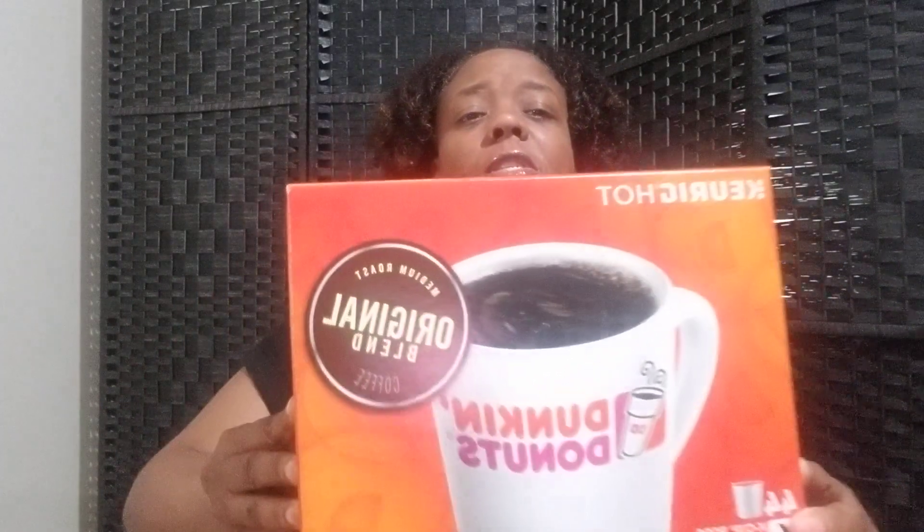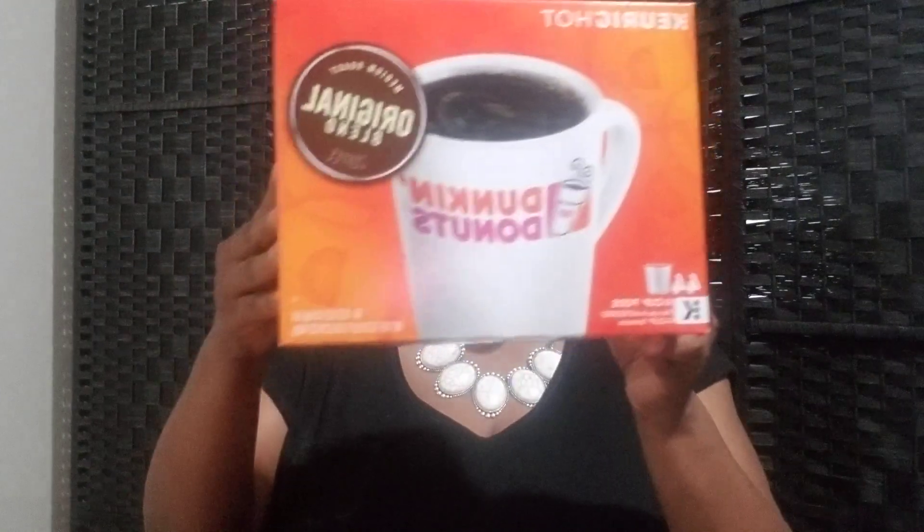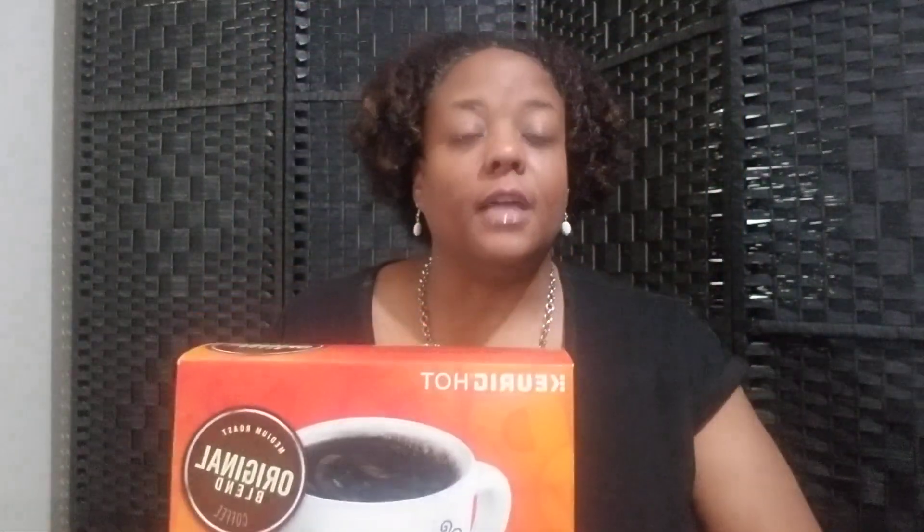So just to give you a sense of how you can save at Staples, even without a coupon — you see this box of Dunkin' Donuts K-cups. This is a 44-count. My mother drinks a lot of coffee and she loves Dunkin' Donuts. At Staples, these are normally $26.06, but right now they're on sale for $19.99. Right now you can get 44 Dunkin' Donuts K-cups for $19.99.